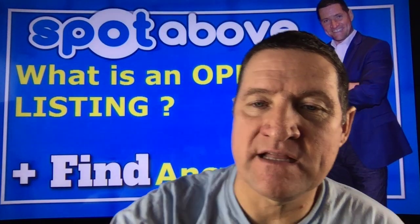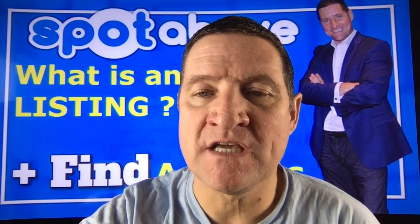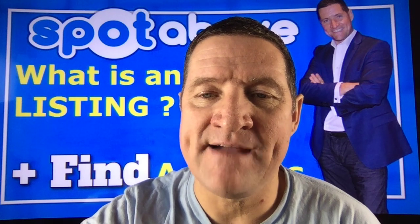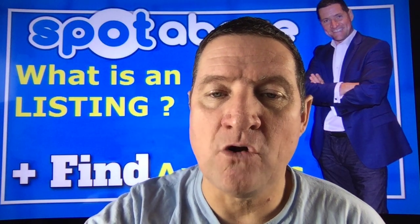An open listing is a non-exclusive one. It allows the owner to give a listing to more than one broker at the same time on the same property. An open listing is most often used for high-dollar commercial property. The brokers compete to find a buyer who is ready, willing, and able to meet the terms of the listing, or to get the seller to agree to accept a substitute offer.